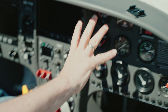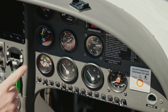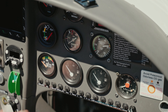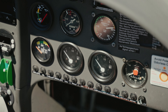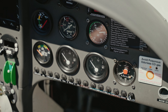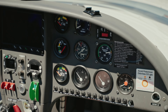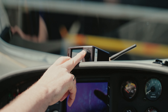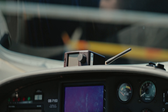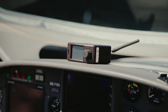On the right-hand side we have the engine instruments: the cylinder head temperature, oil pressure, oil temperature, the fuel tank indicator, manifold pressure, and a propeller RPM indicator. On the top we have a PowerFLARM, which is very important while we are towing gliders.